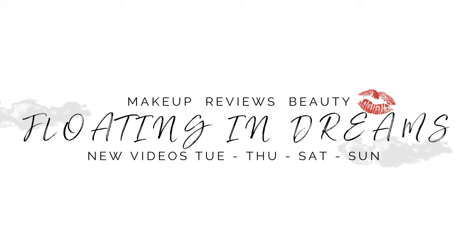Hi there! Welcome to Floating in Dreams. This video is going to be my battle of the Natasha Denona palettes. Welcome to everybody watching today — thank you so very much for joining me. This video is an overview of all of my Natasha Denona palettes, and we're going to have them battle it out to see which is the best, one and only Natasha Denona palette. If you have that one, you don't need any of the others. So let me just get to it.